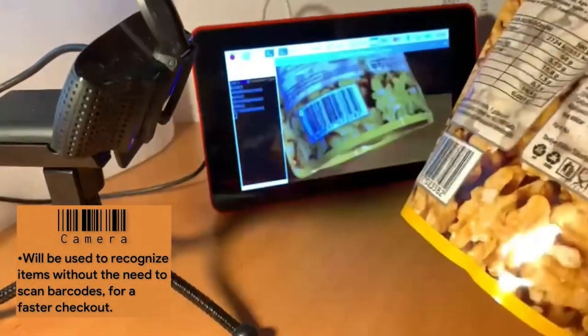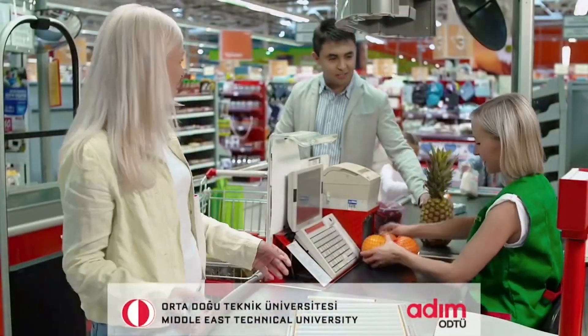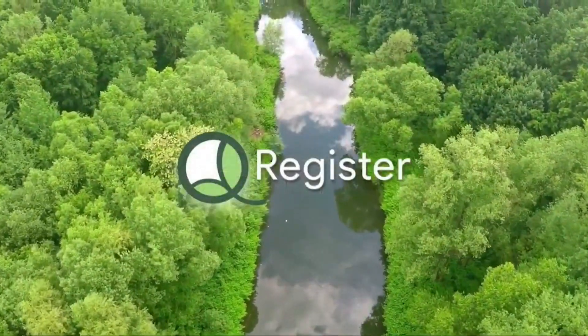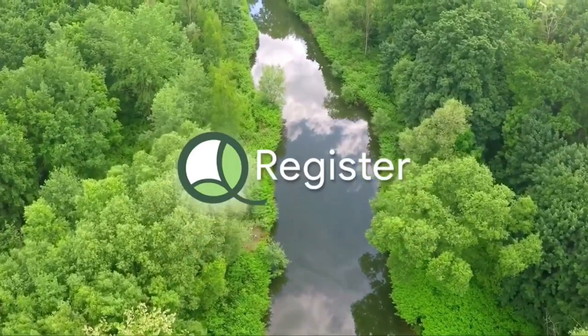In the future, we will use the camera to recognize items without scanning barcodes. We are honored to announce that QRegister was selected to be supported by our university. It is anticipated that our first register will be open in our college's merch store and meet users in the summer of 2021.